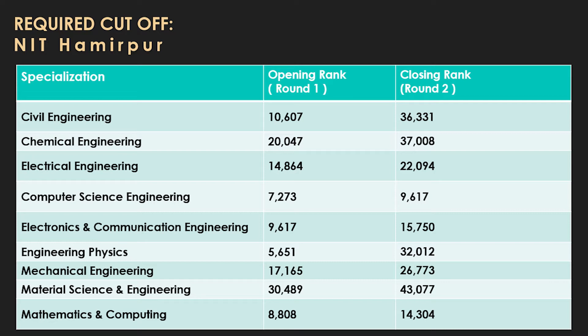For JEE Mains cutoffs at NIT Hamirpur, quoting opening rank from round one to closing rank from round six: chemical engineering 20,000–37,000; civil engineering 10,600–36,000; computer science and engineering 7,200–9,600; electrical engineering 14,000–22,000; electronics and communication engineering 9,600–15,750; engineering physics 5,600–32,000; material science and engineering 30,000–43,000; mathematics and computing 8,800–14,304; and mechanical engineering opening rank 70,165 to closing rank 26,773.